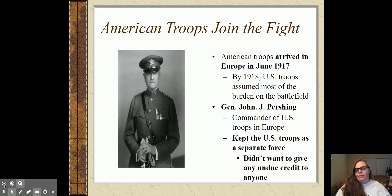The supreme allied commander at this time was Ferdinand Foch — F-O-C-H — who basically thinks Americans are idiots and doesn't think Americans know how to fight. He wants to use Americans as filler and separate the American force under foreign commanders. Pershing is not going to allow that to happen. On top of that, Pershing doesn't want to give any undue credit to anyone — he wants people to understand this is an American force fighting on its own.